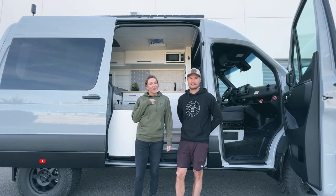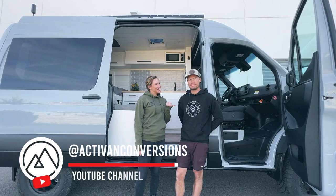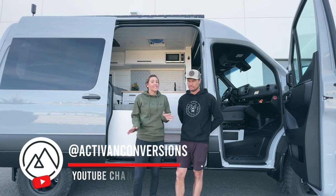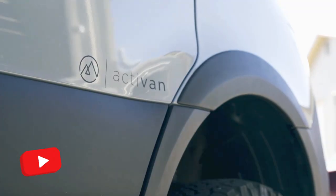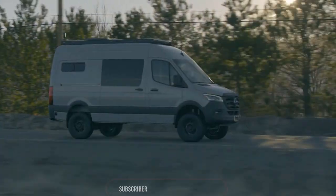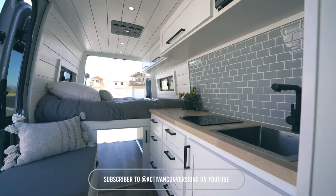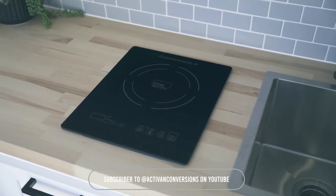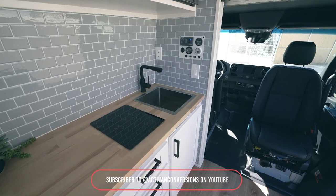Hey everybody, my name is Megan, and this is my husband Chris. Together we're the owners of Activan Convergence. We are super excited to show you this new floor plan that we did. Behind us is a Mercedes Sprinter four-wheel drive 144, and we built our Newport 144 floor plan on it. Let's show you around.